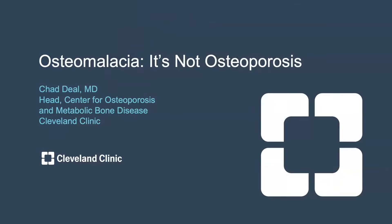Hi, I'm Chad Diehl, head of the Center for Osteoporosis and Metabolic Bone Disease at the Cleveland Clinic. Our topic today is osteomalacia — it's not osteoporosis.